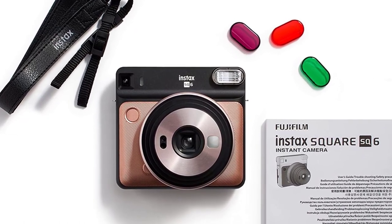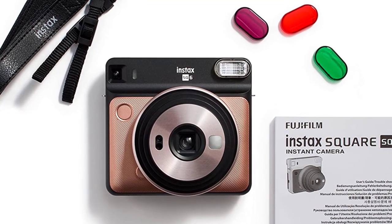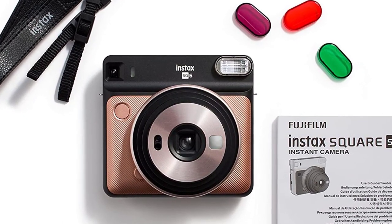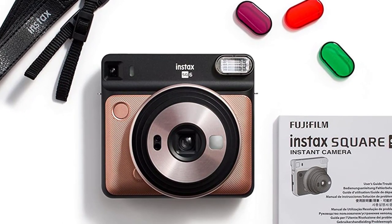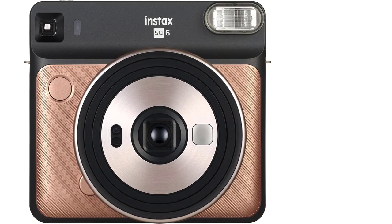The camera features a retractable lens on the front, in addition to a selfie mirror and a built-in LED flash. You also get three colored filters — orange, purple, and green — that can be attached to the flash, giving your photos a unique tinted appearance.